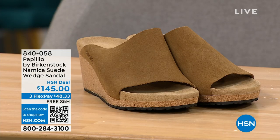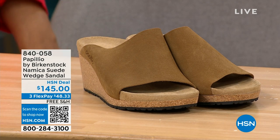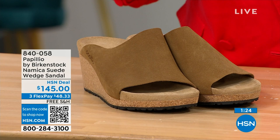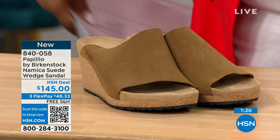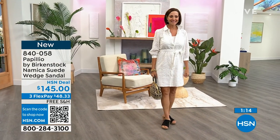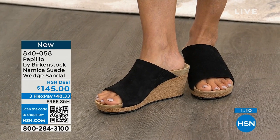We call this one the Namika and it's new. We have it in the tea color, which is the color I'm wearing, and also in black. Nicole wore it in black in an earlier show and it looked fantastic. What's easier than sliding into a little wedge? This shoe feels so amazing.